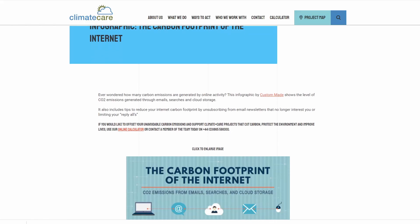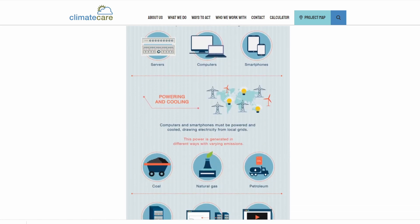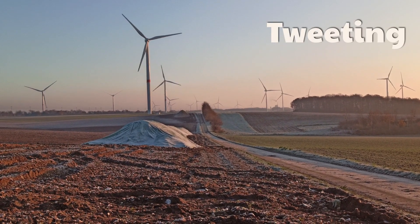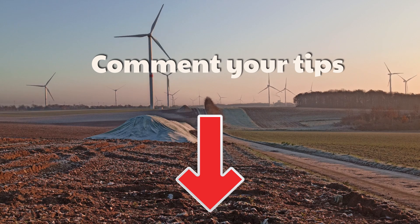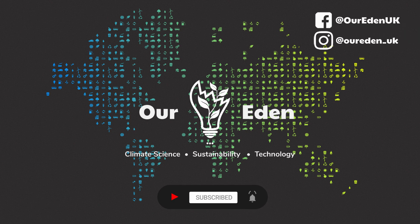Bonus tips! Check out Climate Care's website on the internet's carbon footprint to learn more about the problems the environment faces online. Share this video with friends, family, and work colleagues, and put pressure on internet companies to use clean energy by tweeting, emailing, protesting, or even boycotting their services. Let us know in the comments if you've got any tips that we've missed. And remember — especially during this global pandemic — to look after yourselves, each other, and most importantly, the planet around you.